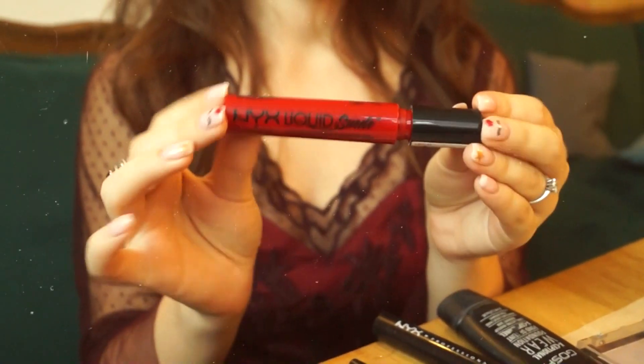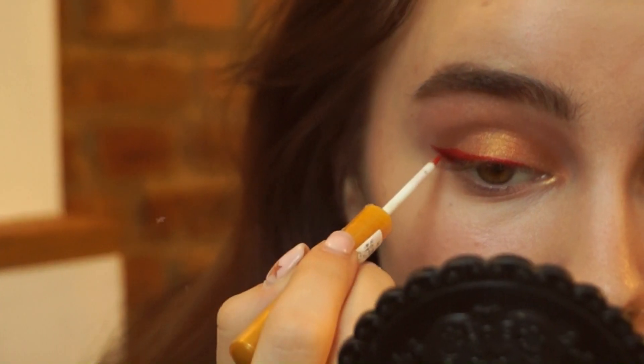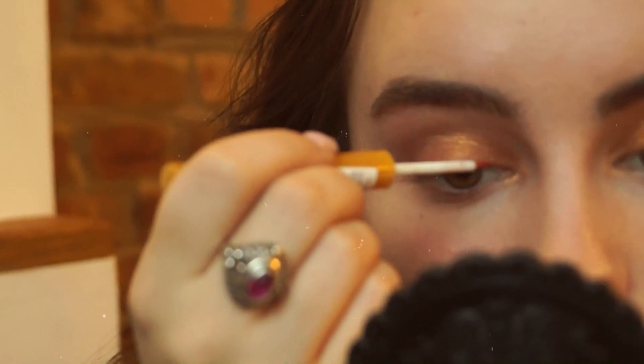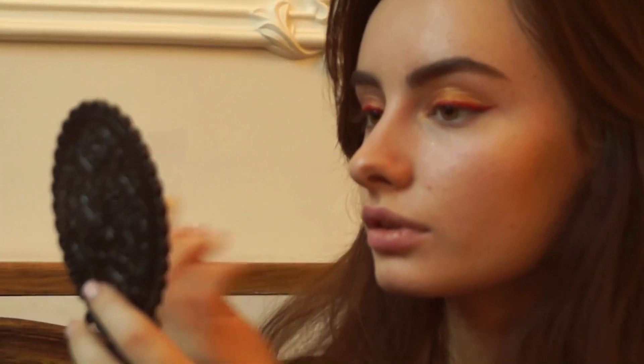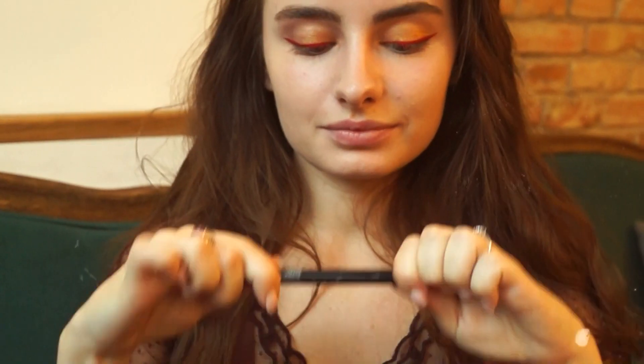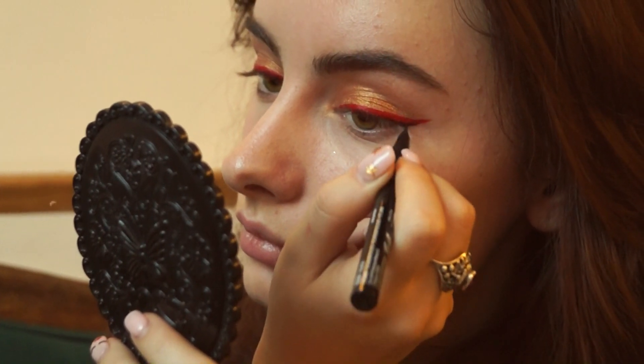And now we will use matte lipstick instead of eyeliner. You can apply it with a sharp eye pencil, or you can use a clean eyeliner brush like me. It's really easy for me because I wear cat eyes every day, so no problems. Just wait maybe 10 seconds so it can dry up. It's a really cool lifehack because you don't need different eyeliners when you have matte lipsticks in different shades. Then I'm applying and creating a natural cat eye effect.